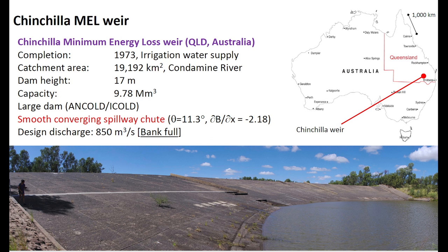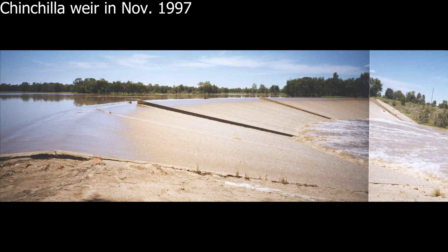The Chinchilla Weir is located in Southern Queensland in Eastern Australia. Completed in 1973 for irrigation water supply, it is situated on the Condamine River with a catchment area in excess of 19,000 square kilometers. The dam, 17 meters high, is listed as a large dam and equipped with a smooth, converging spillway chute with a design discharge bank-full of 850 cubic meters per second.